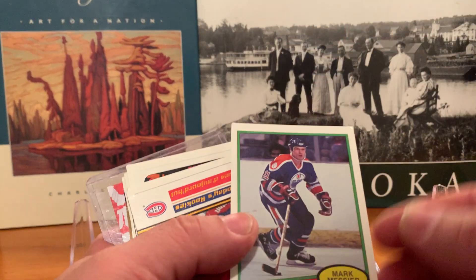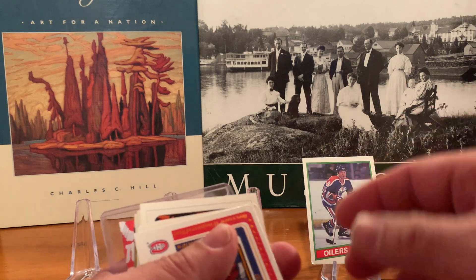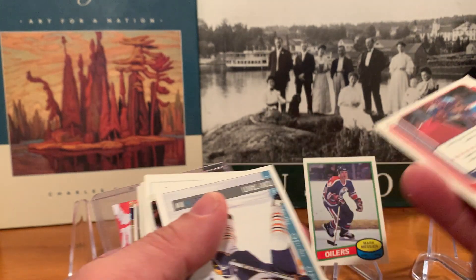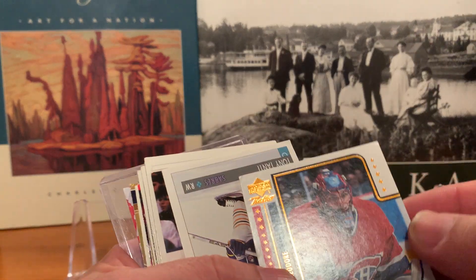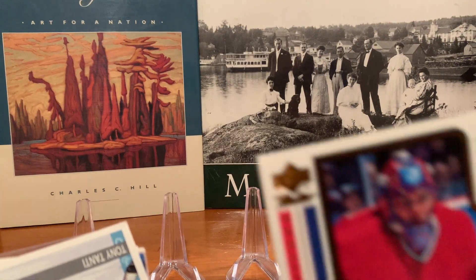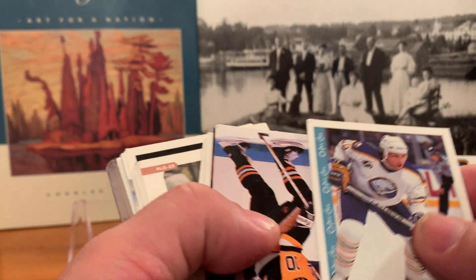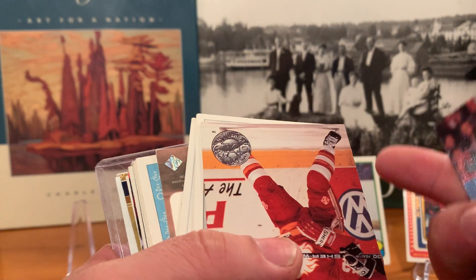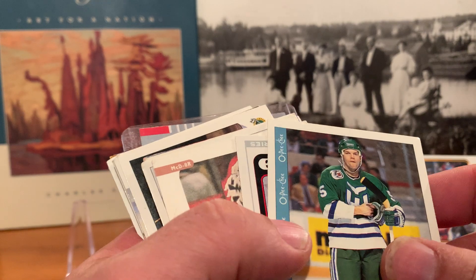A reprint of Mark Messier — I'll still put that one up there. A McDonald's Today's Rookies card — is that Jose Theodore? Hmm, that's nice. Corners aren't the greatest, but Jose Theodore was a very respectable and decent goaltender in the NHL. Tony Tanti, Ron Francis from the old Pro Set vintage, and Sergei Makarov — of course, Rookie of the Year.